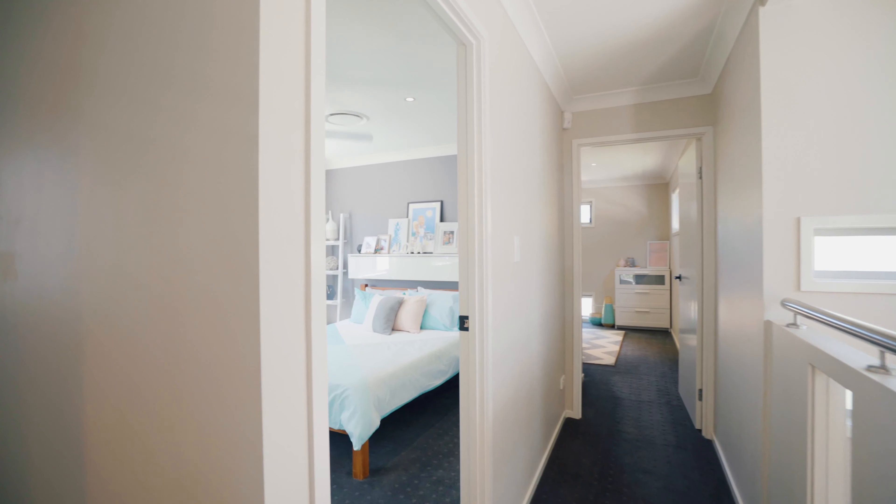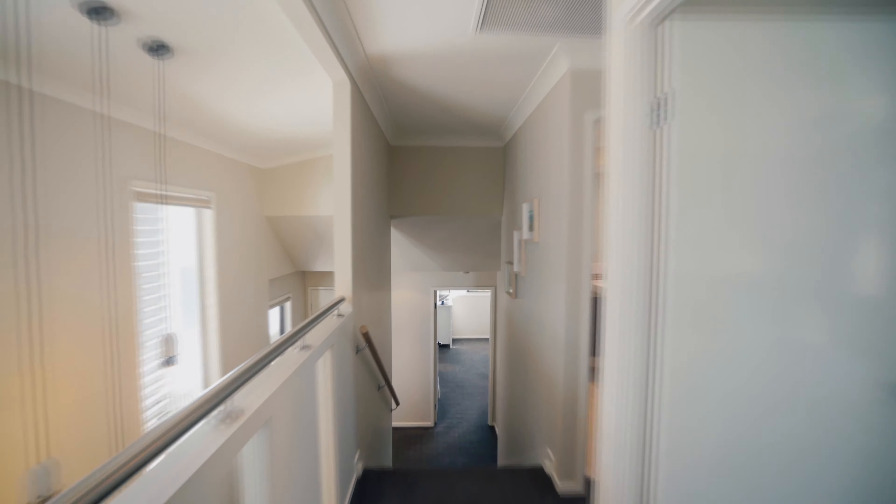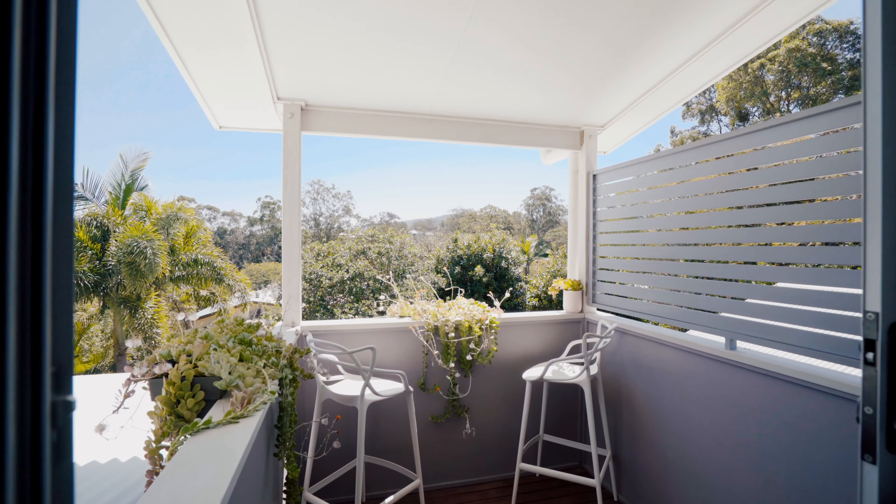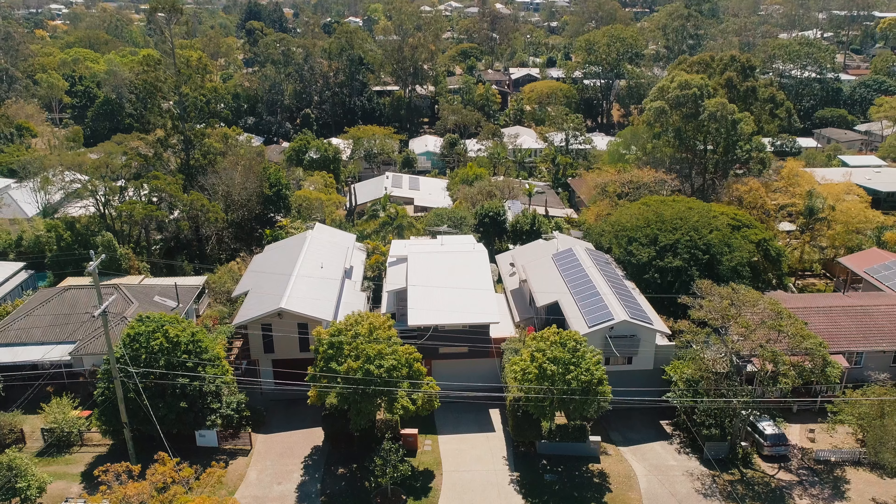There are four spacious bedrooms on offer, including a master suite with walk-in robe and private ensuite with double vanity. There is also a romantic Juliet balcony with northern views up to Mount Coot-tha.